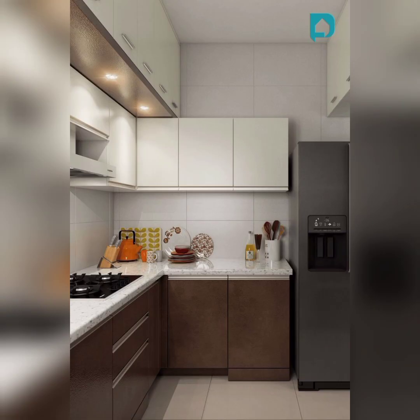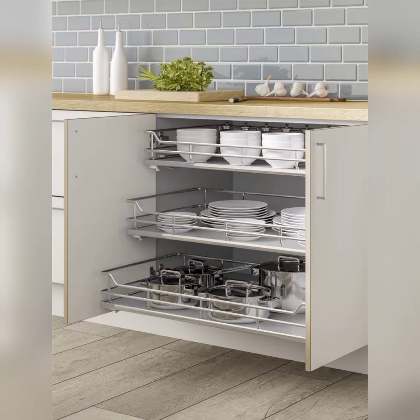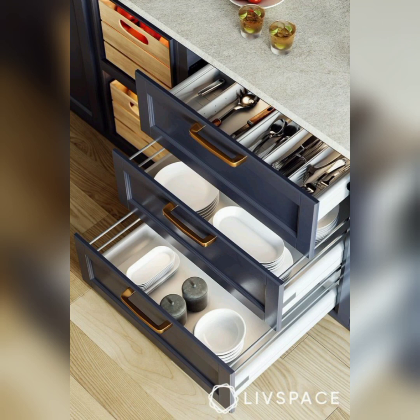The first step to organization is decluttering. We will provide guidance on how to pare down your kitchen items to essentials, making it easier to maintain a tidy space. By the end of this video, you will be armed with a toolkit of semi-modular kitchen organization ideas that will help you optimize your kitchen's functionality and aesthetics.